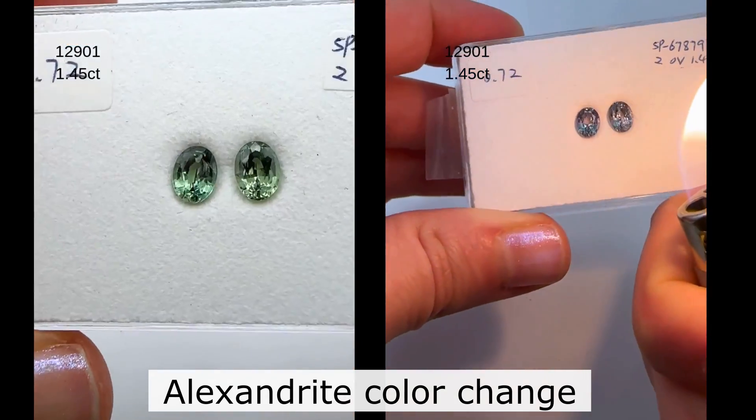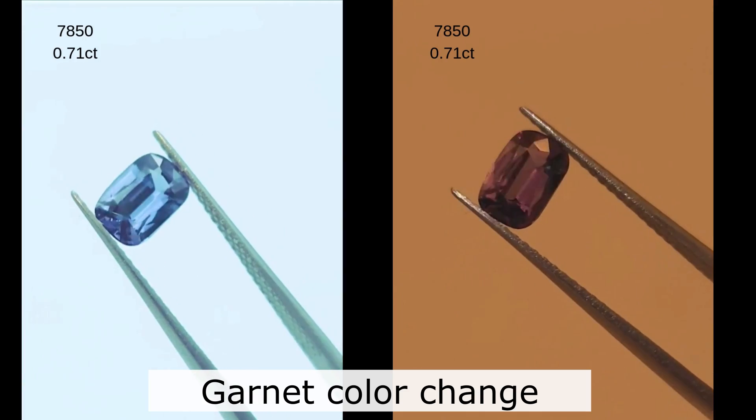So color change — you see two different colors. With Alexandrite, it's going to be raspberry and green, or purple and green. Garnet's going to be more blue and raspberry — these are two distinctly different colors. Color shift, on the other hand, is also two different colors, but it's very slight — it's the same shade.